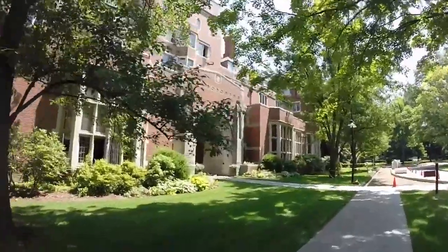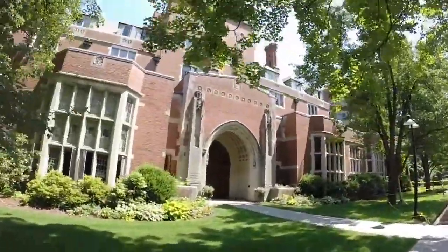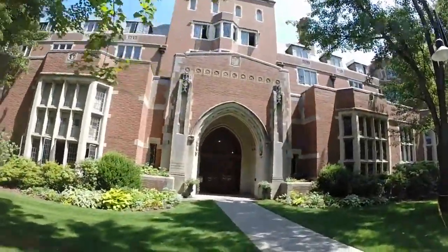We're now approaching the Charles Phelps Taft Hall, named for the headmaster's brother, also known as CPT.